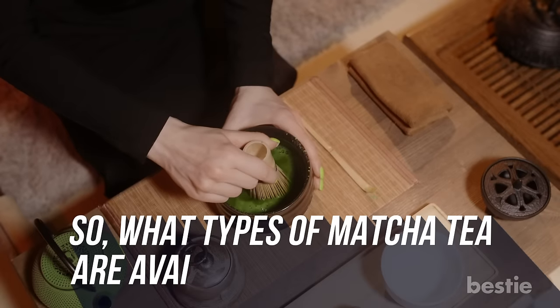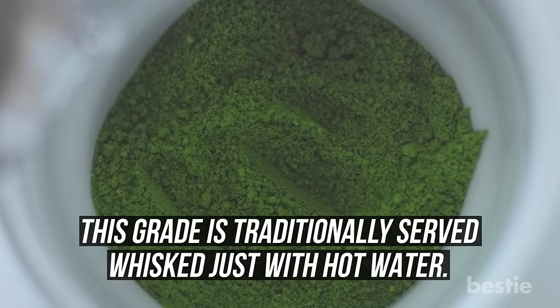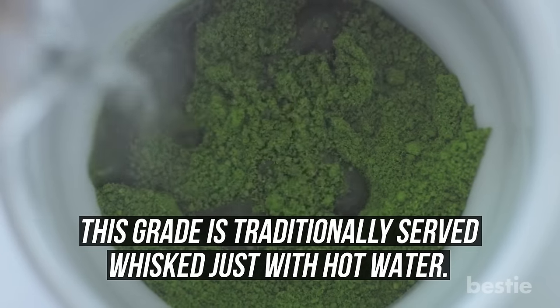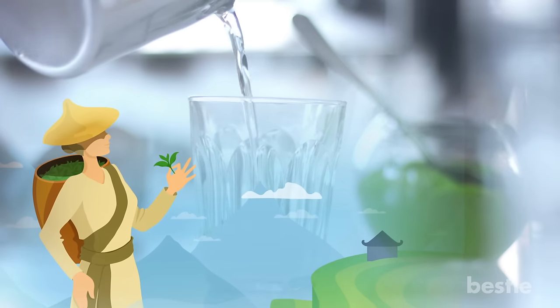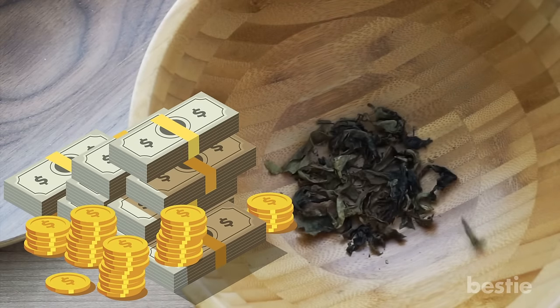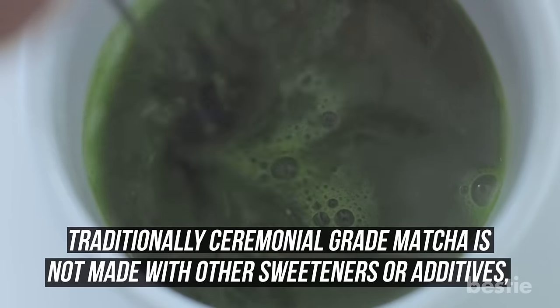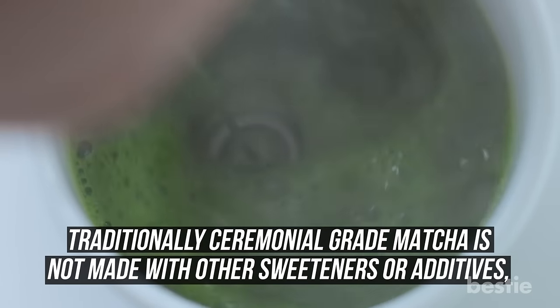So what types of matcha tea are available on the market? Ceremonial Grade is traditionally served whisked, just with hot water. It's the highest grade, made with the finest leaves plucked from the first harvest. It also has the highest price point, so it's best reserved for special occasions. Traditionally, Ceremonial Grade Matcha is not made with other sweeteners or additives such as milk.